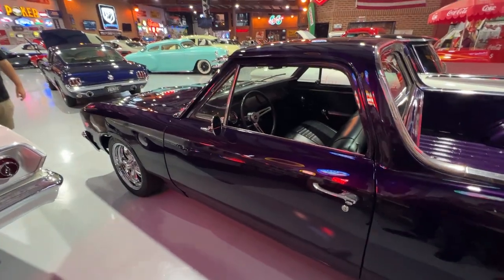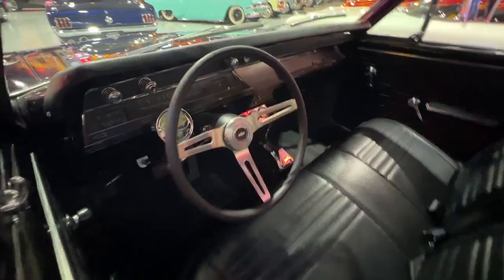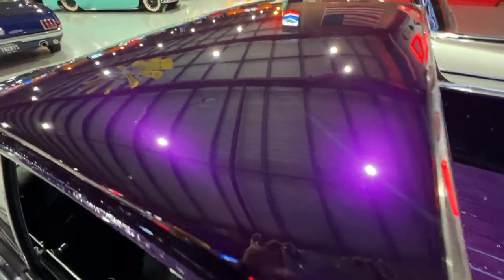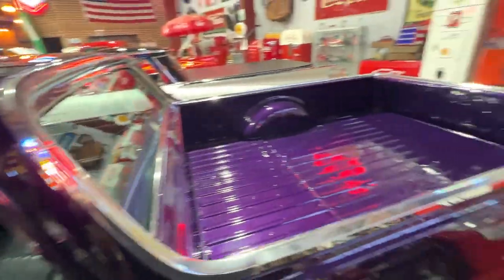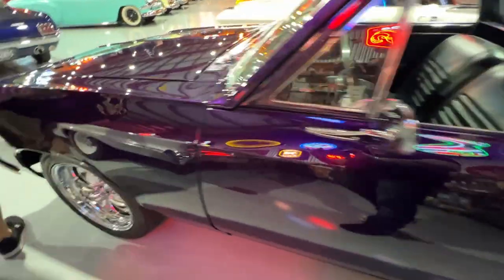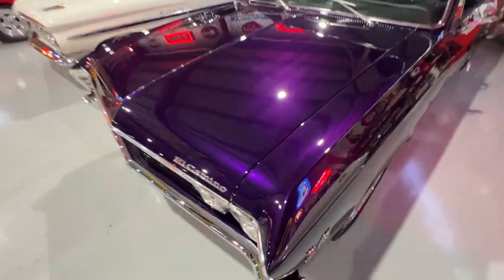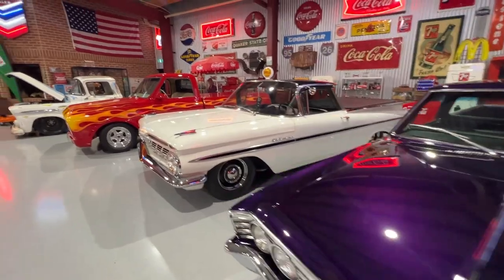'67 Chevy El Camino pickup — custom painted in a candy magenta. It is a 396 big block under the bonnet. Cool presented, nicely painted in the tub, set on Torque Thrust wheels. And sitting next to the first of the El Caminos — I like this one a lot.